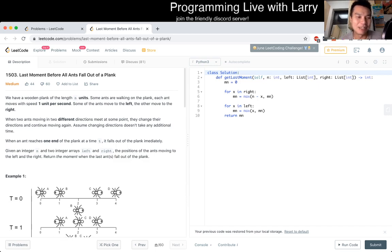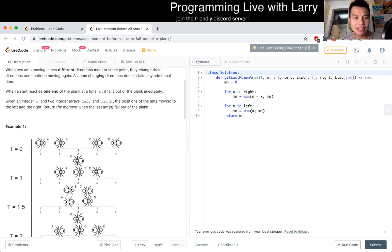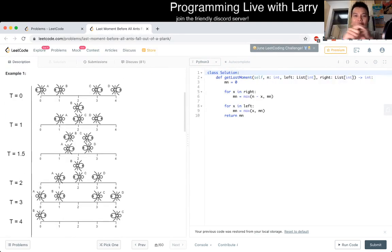Hit the like button, hit the subscribe button, join the Discord. There's only one observation you have to make — I've heard this as a brain teaser question a long time ago. The key thing to notice is that when two ants cross each other, you could simulate them juggling back and forth, but actually when they meet you can treat them as going past each other — it's almost like a reflected mirror.